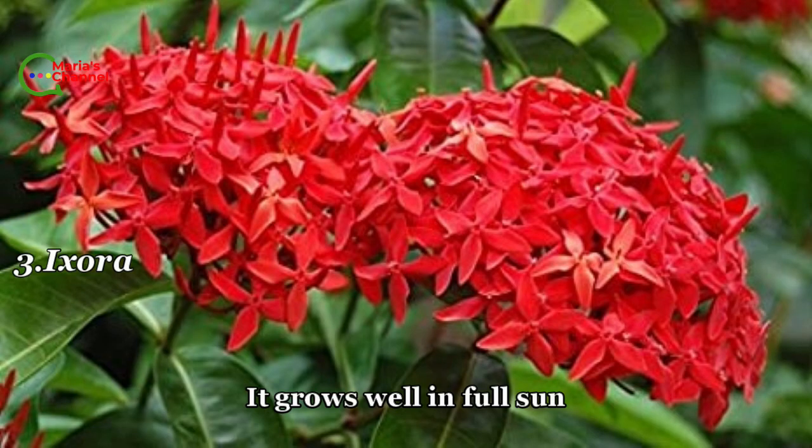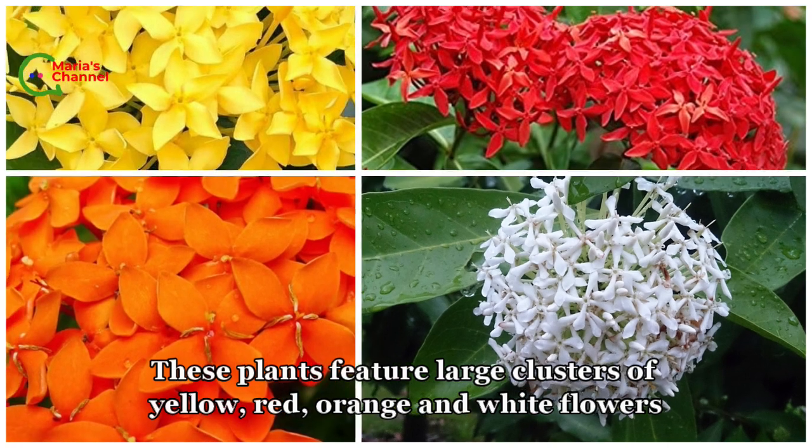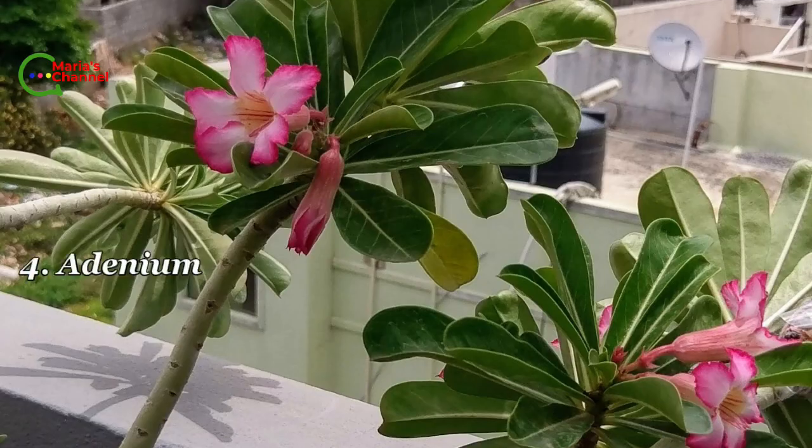Third is ixora. It is one of the most popular flowering shrubs and grows well in full sun. This plant features large clusters of yellow, red, orange, and white flowers.